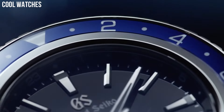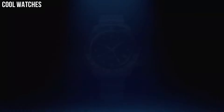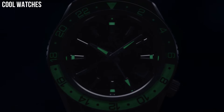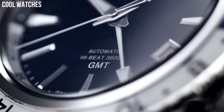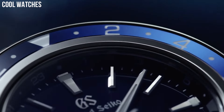Item shape: round. Dial window material type: anti-reflective sapphire. Dial type: analog. Buckle clasp. Case material: high-intensity titanium. Case diameter: 46.4 mm.